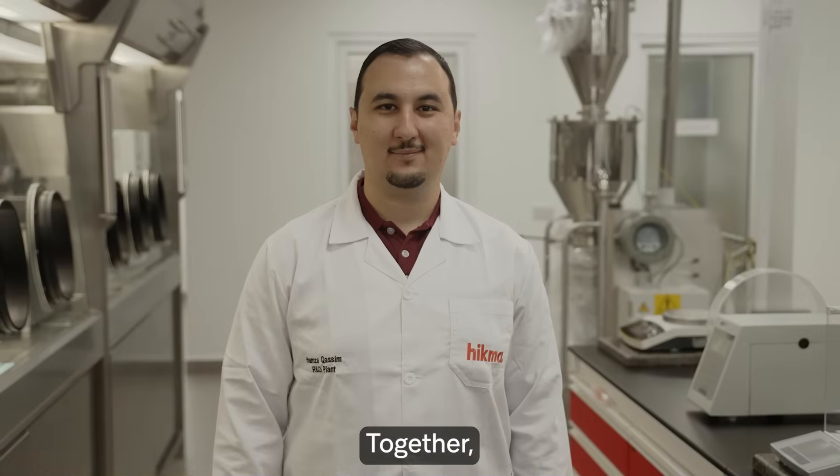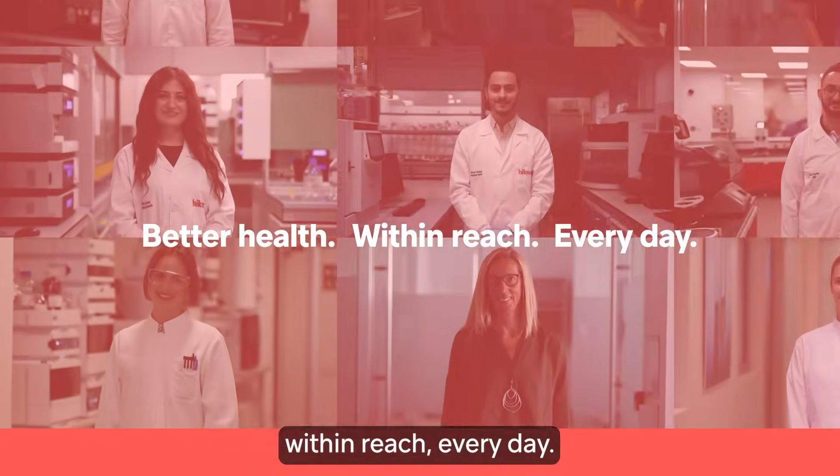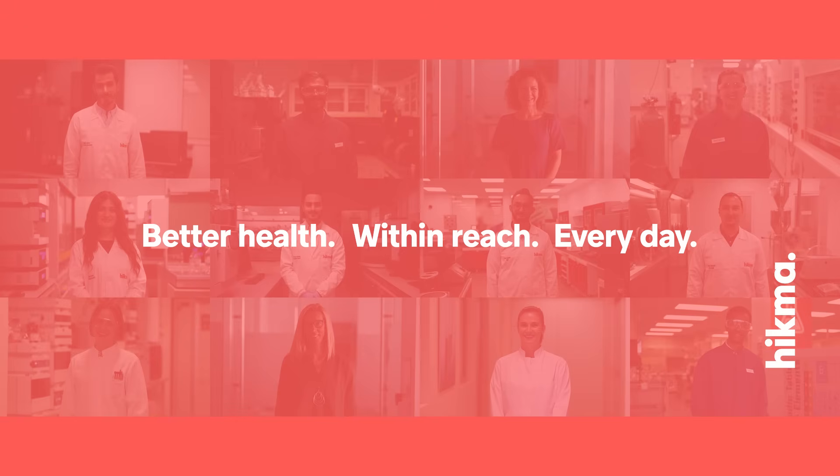Together, we aim to put better health within reach every day.